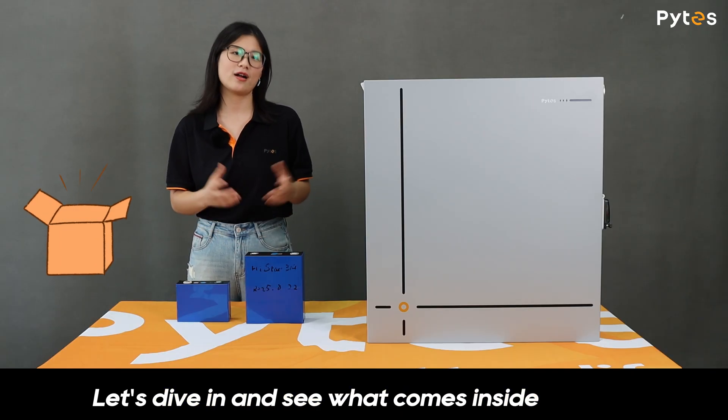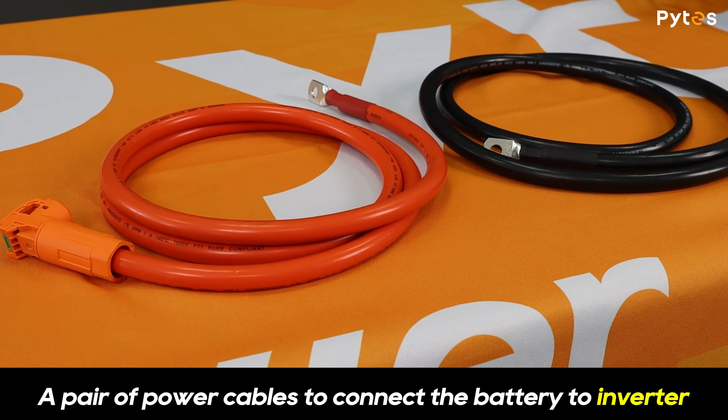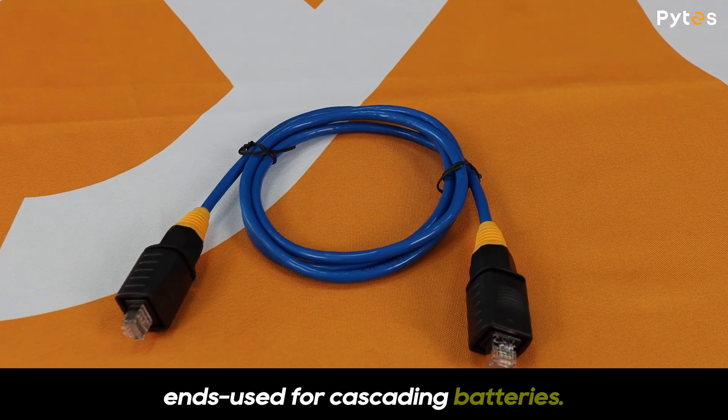Let's dive in and see what comes inside the box. A pair of power cables to connect the battery to the inverter and bus bar, and a communication cable with waterproof connectors on both ends used for cascading batteries.